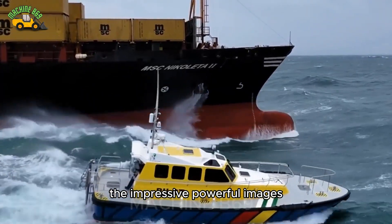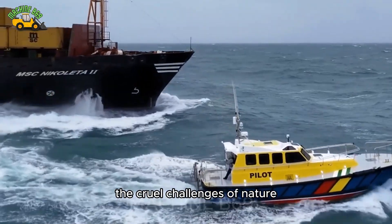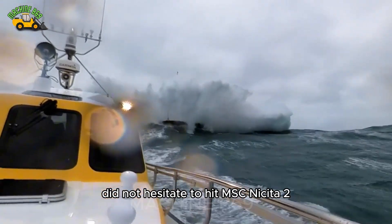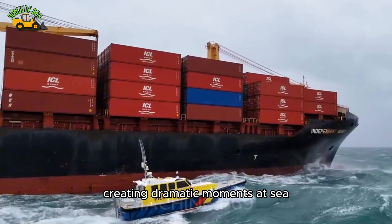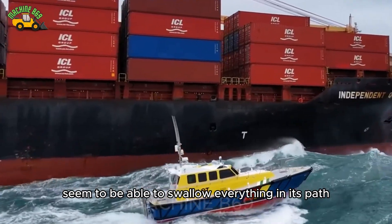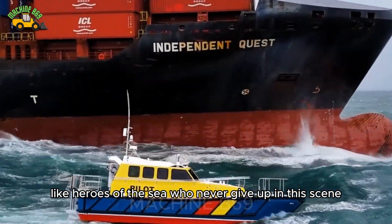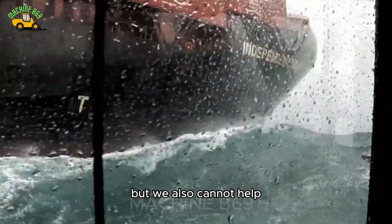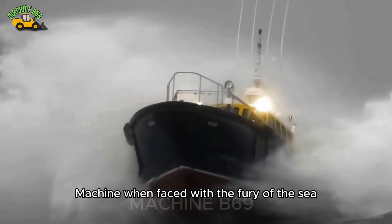The powerful images show the determination and courage of the sailors as they overcome the cruel challenges of nature. Hurricane ISA, with its furious power, did not hesitate to hit MSC Nyceta 2, creating dramatic moments at sea. Each towering wave seemed able to swallow everything in its path, but the ship still fought back, like heroes of the sea who never give up. We see the terrifying power of nature, but also cannot help but admire the steadfastness of man and machine when faced with the fury of the sea.